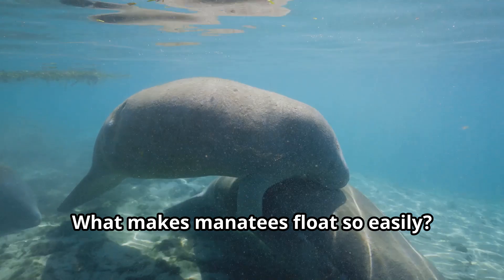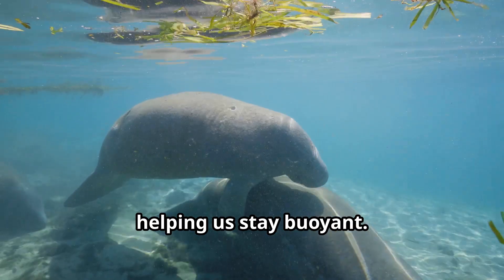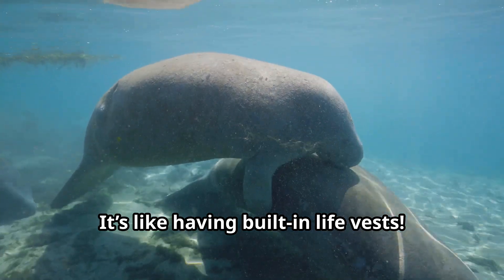What makes manatees float so easily? Our lungs are super long and stretch along our backs, helping us stay buoyant. It's like having built-in life vests.